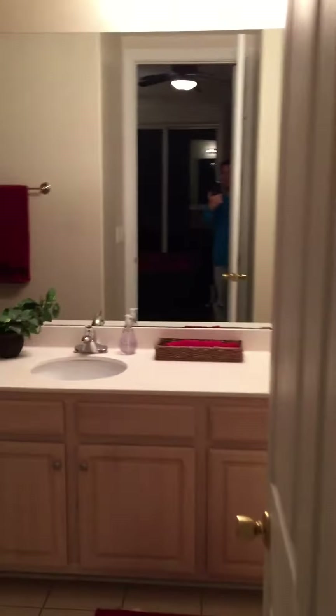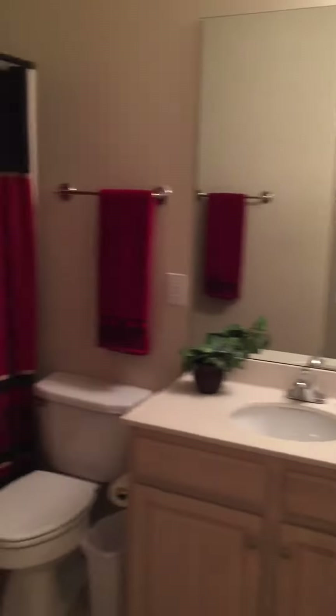This would be the master because it has a double sink vanity and tub shower. Same size as the bedroom on the other side.